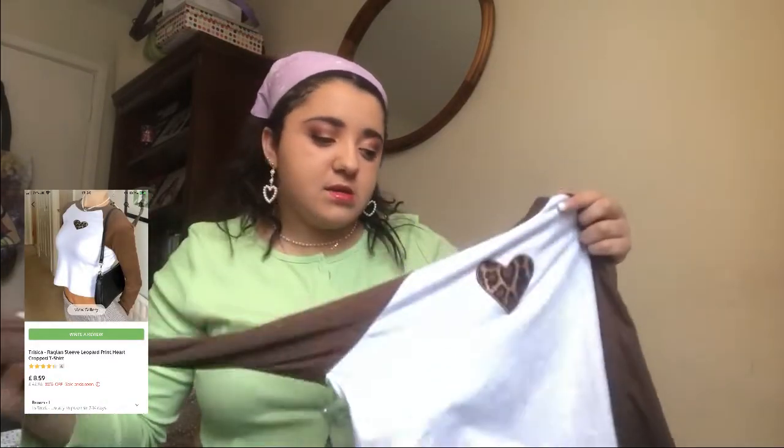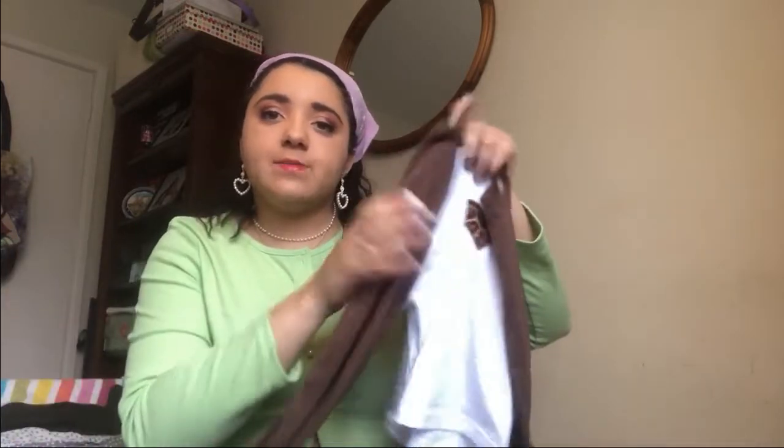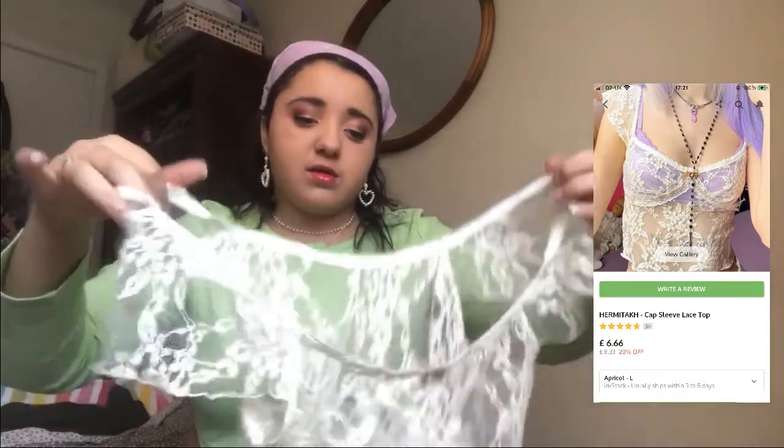Same with this next top — I got it in size large and it doesn't fit; couldn't get it over my chest area. It's a really nice top with an embroidered leopard print heart and brown sleeves with a white body, plain at the back. It is well made and good material, so if it'll fit you I'd say go for it. Next is an item that was one size but it's never going to fit me — it's just tiny, I'd say it's a UK size four.